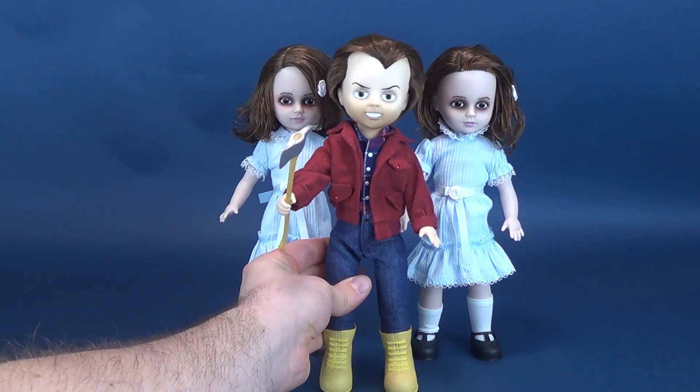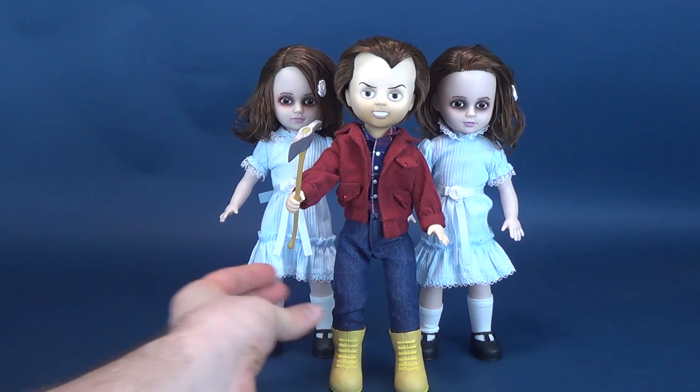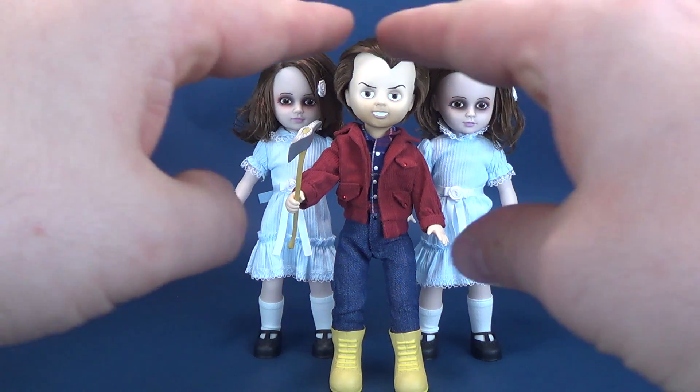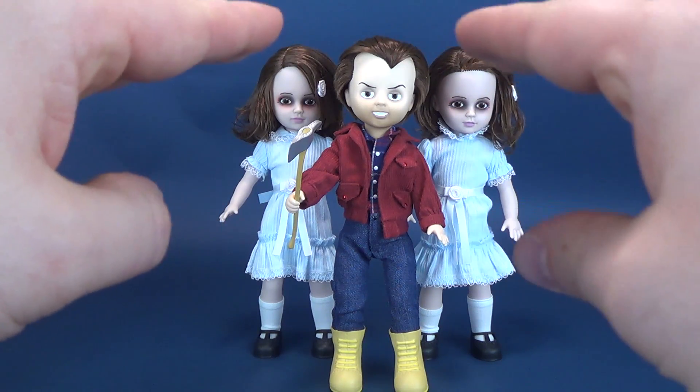For some size comparisons, we can bring in Jack Torrance, one of the other Living Dead Dolls we looked at just recently, also from the movie The Shining. Unfortunately, sizing isn't really something that Mezco Toys factors in when it comes to these Living Dead Dolls — they're all going to be like regular dolls, not intended to be of certain sizes. Because of that, the Grady Twins happen to be the exact same height as Mr. Torrance.